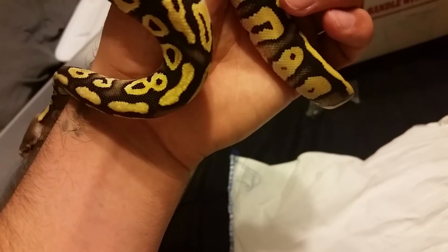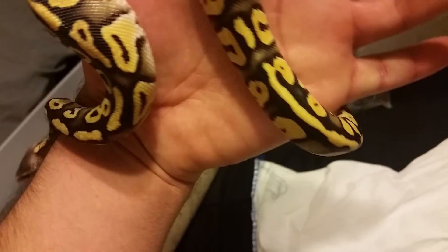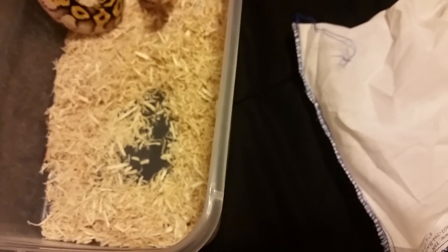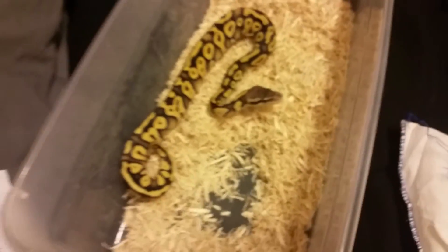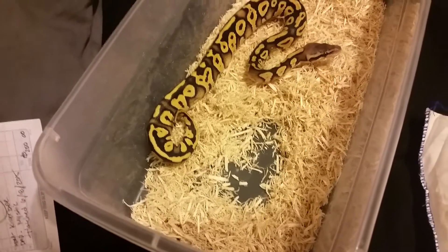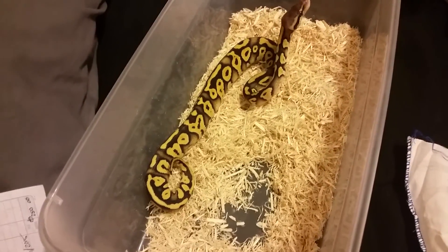Really nice snake. I just wanted to do a quick unboxing. She's kind of cold, not too bad. I was actually going to get a 12 quart tub for her, which maybe she could use, but she'll be good in this little 6 quart tub for a few hours. Really nice — I'm really excited for her. And that's a Pastel Mystic.